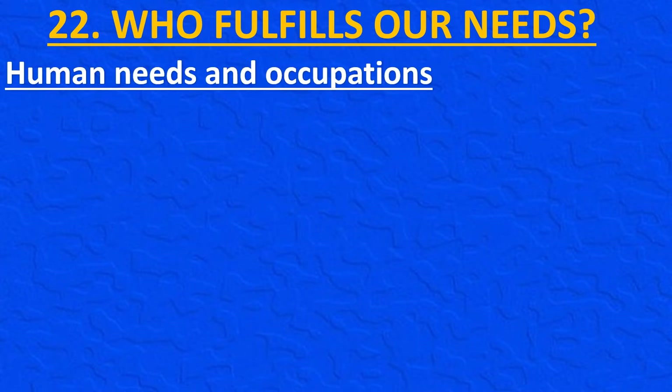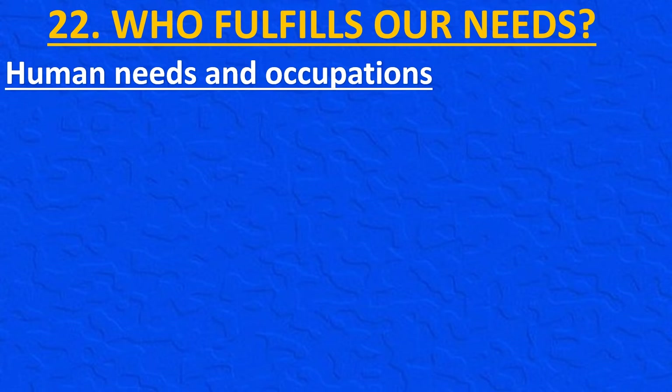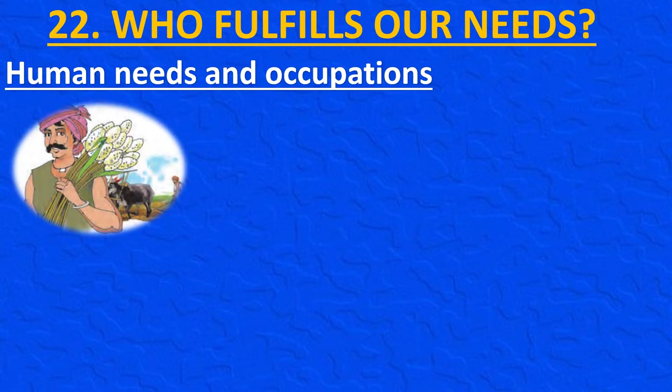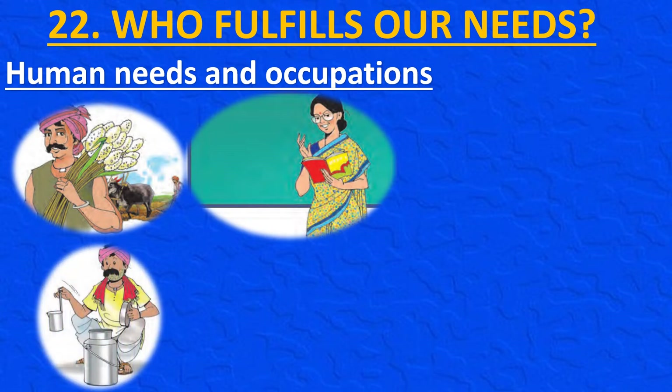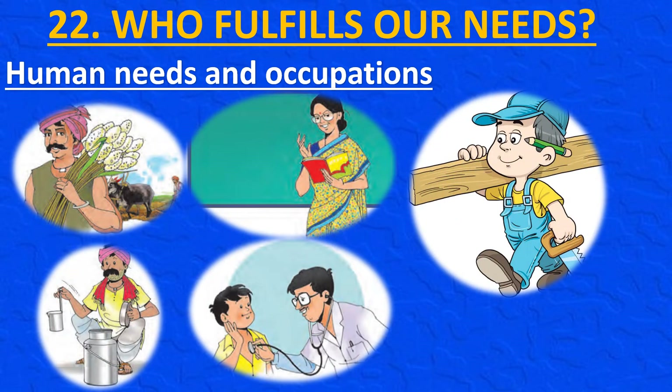Air, water, food, clothing and shelter are the basic needs of every living thing. But human beings have many other needs besides these. For example, we need a farmer to grow crops, a teacher to guide us, a milkman to deliver milk, a doctor to treat us when we are sick, and a carpenter to make furniture. Different people work to fulfill our various needs. Such work is called an occupation.